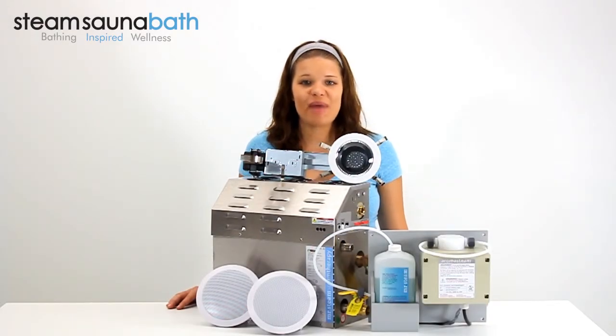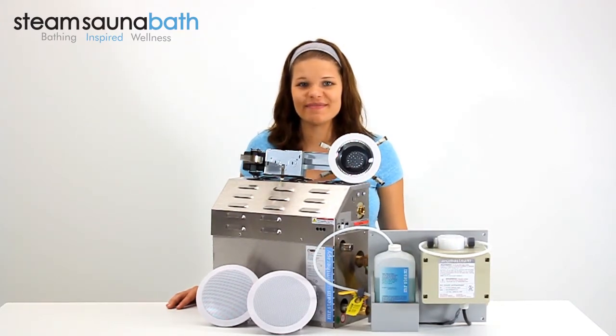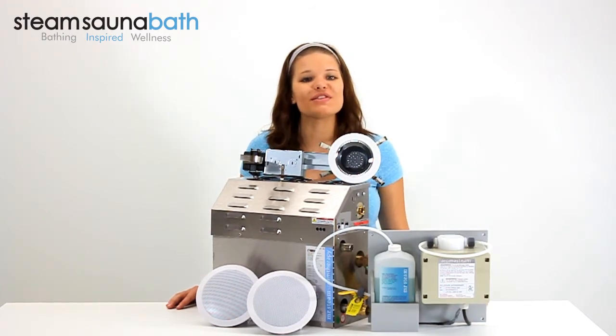Mr. Steam has priced this convenience package at a small savings to encourage an enhanced bathing experience. I'm Kayla Renee and this has been a quick look at the MS Spa Package by Mr. Steam.